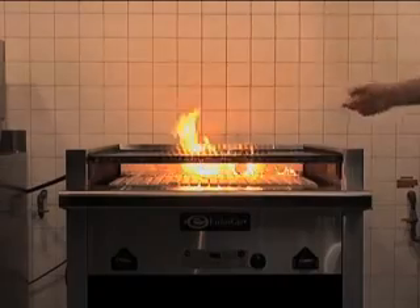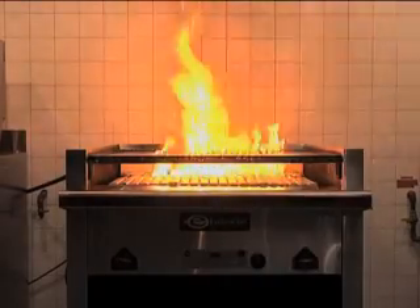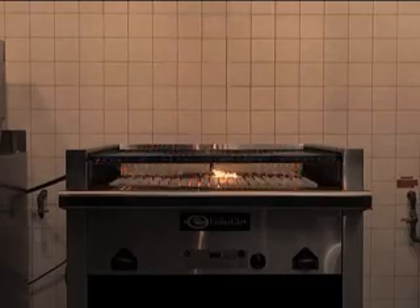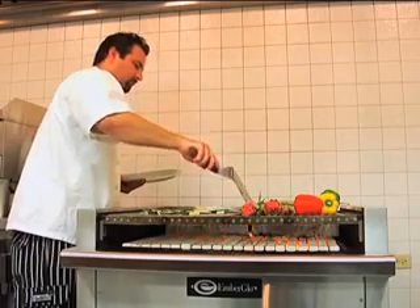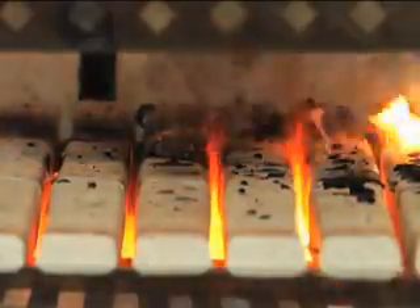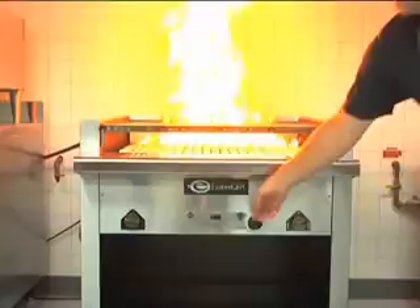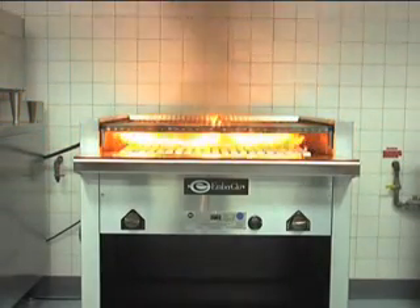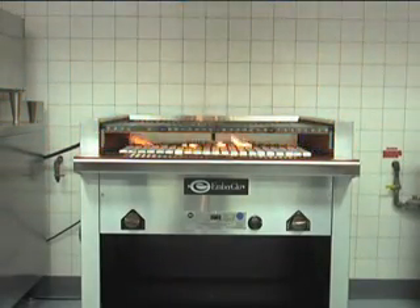One unique feature that the Ember Glow char broiler has that nobody else has is something we call Flare Troll. Eventually when you're cooking, you're going to get some type of flare up. The oils and grease falling down from the meats are looking for oxygen to burn, so we've built a small blower motor into the bottom of the unit. If you get a flare up, you turn a switch on — it pulls air from the bottom of the unit, blows it through the legs, and supplies a curtain of air between the hot ceramics and the cooking grate, supplying oxygen for the grease to burn.